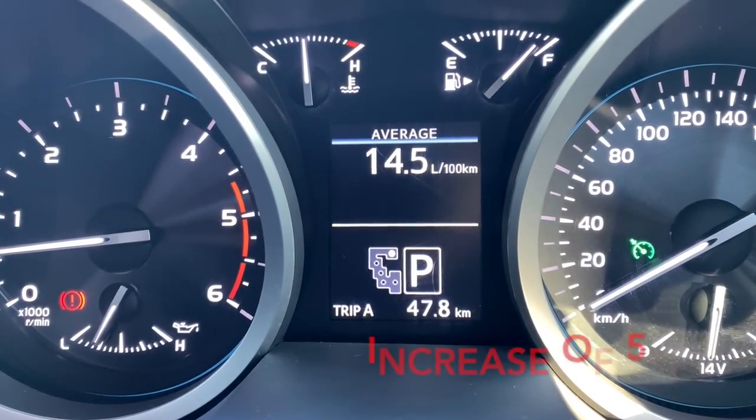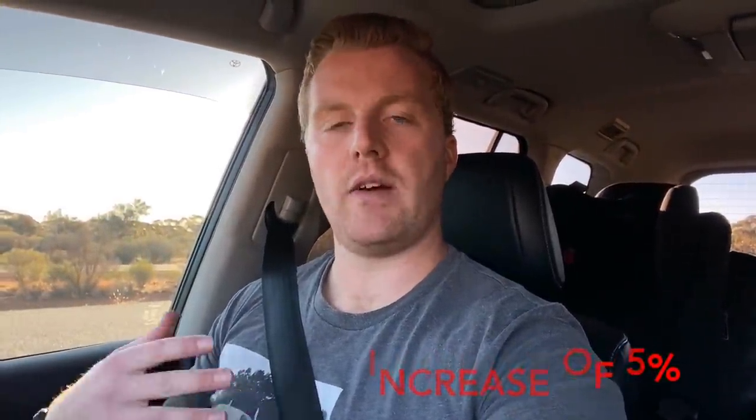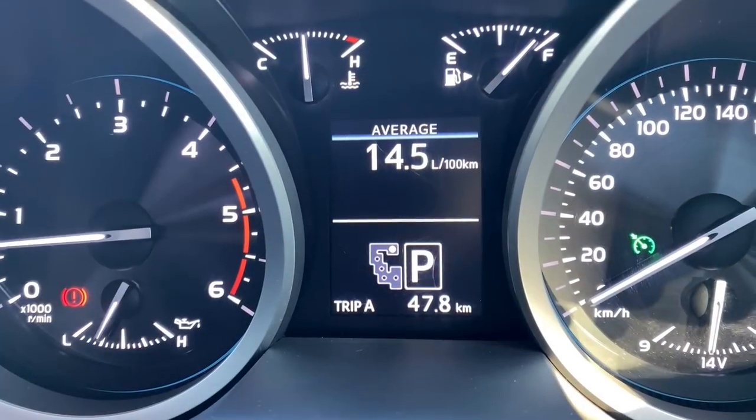The second fuel test is done over the exact same section of highway, with environmental conditions virtually identical according to the ultra gauge temperatures. The result was 14.5 litres per 100 kilometres — only slightly over the 13.7 from the first test, which was a bit surprising. We did get caught behind a couple of road trains for two kilometres but that likely had minimal impact. Notably, the odometer only showed 47.8 kilometres versus 50.4 on the first run — the larger tyres affect the speed sensors and how distance is calculated.